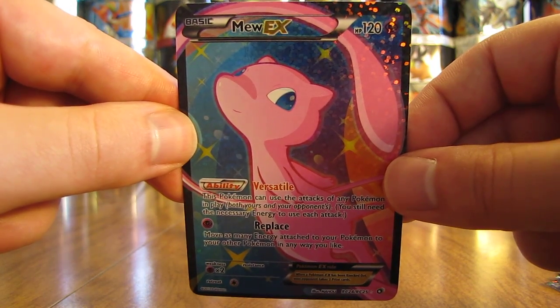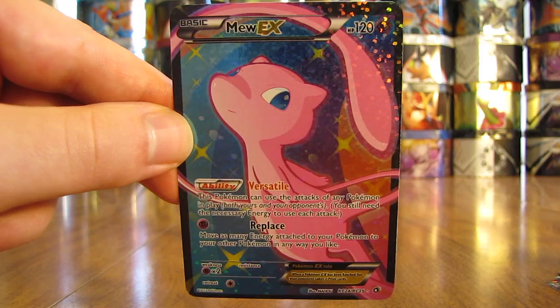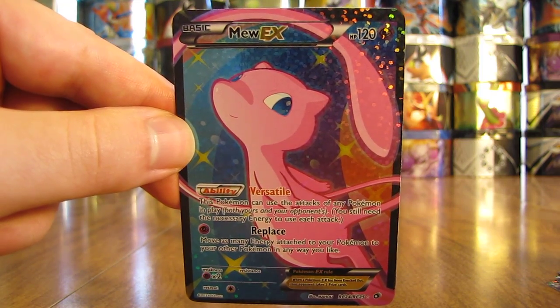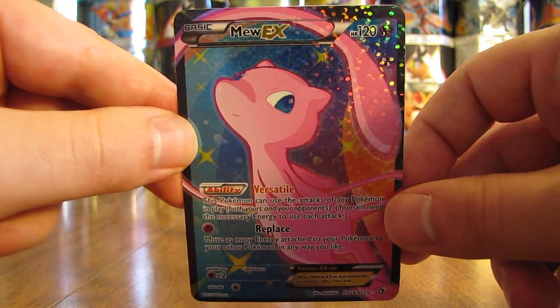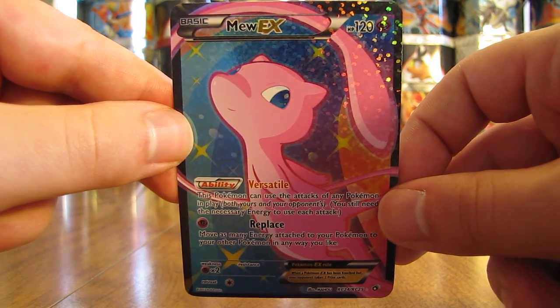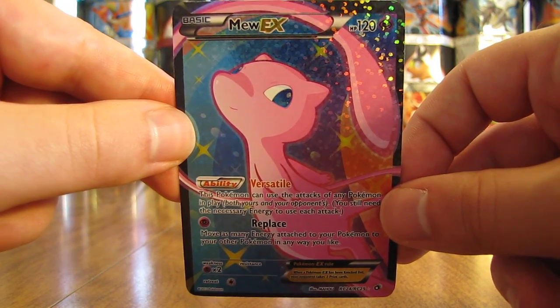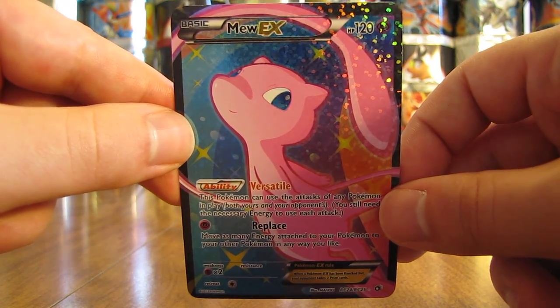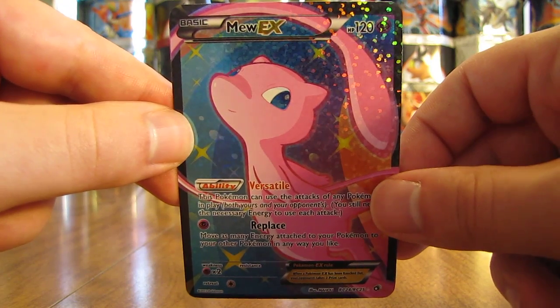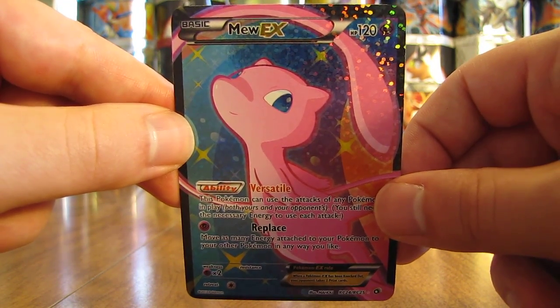I also have a Legendary Treasures booster box coming up. The reason I'm going to purchase several Legendary Treasures cards in my upcoming Bot Cards by Mail video is a lot of people want to see me open another Legendary Treasures box. I'll be opening one in about 3-4 weeks in my 16 Pokemon Booster Box opening series, and I'm going to show a lot of Ultra Rare cards from that set online.